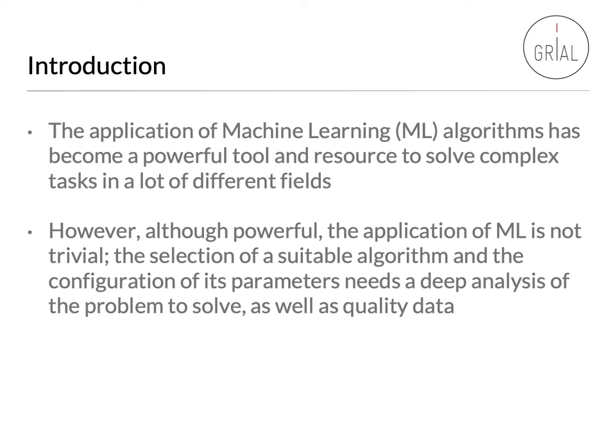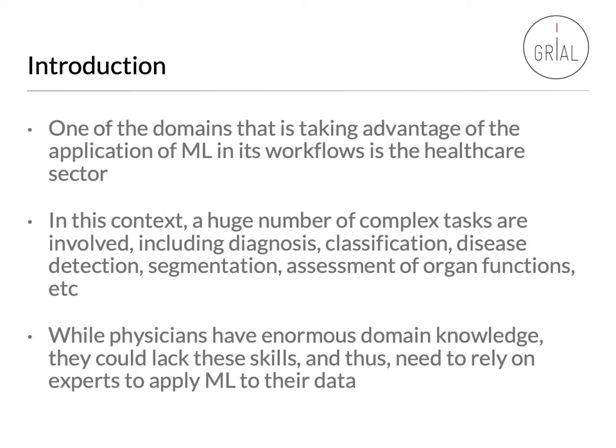However, although powerful, the application of machine learning is not trivial. The selection of a suitable algorithm and the configuration of its parameters needs a deep analysis of the problem to solve as well as quality data. One of the domains taking advantage of machine learning in its workflows is the healthcare sector.